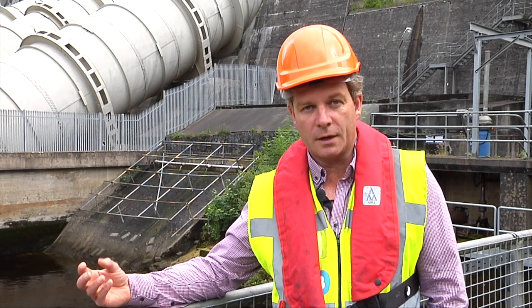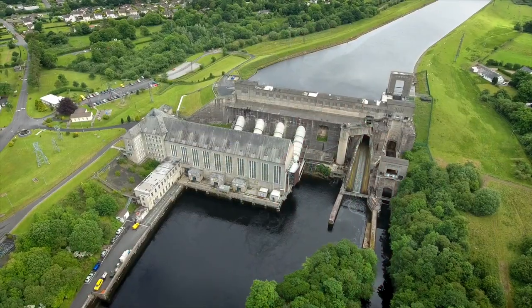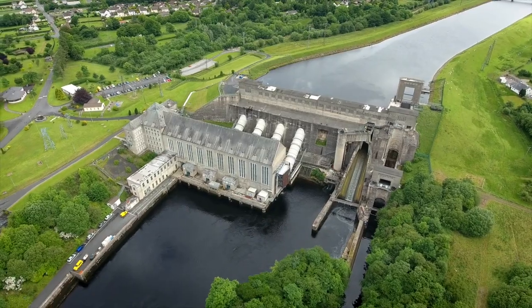So here in the Shannon we have juvenile eels moving upstream. They would have reached the point here at the Atlantic Ocean Station where we have an Elva Trap.